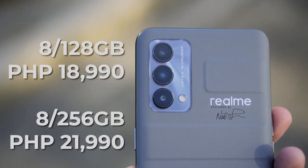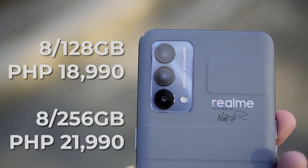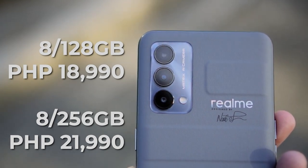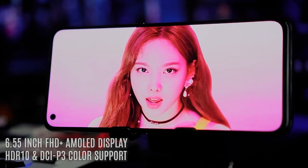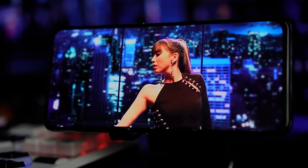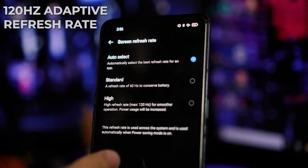This device has two storage configurations: 8GB RAM with 128GB ROM for 18,990 pesos, and 8GB RAM with 256GB ROM for 21,990 pesos. For gaming and overall performance, it's powered by the Snapdragon 778G processor and runs on Realme UI 2.0 based off Android 11. For display, it has a 6.55-inch Full HD Plus AMOLED display with HDR10 Plus and DCI-P3 color support with a 120Hz refresh rate.